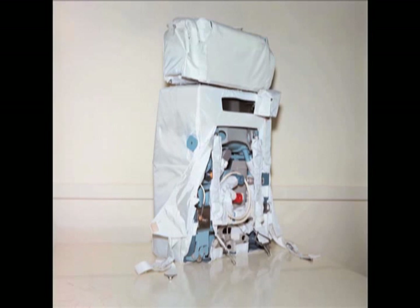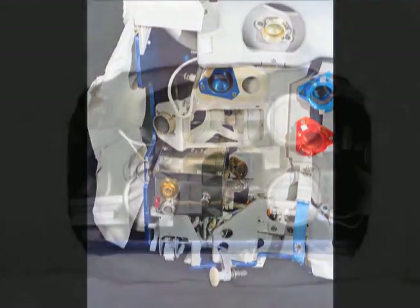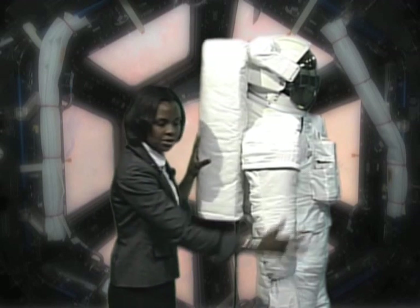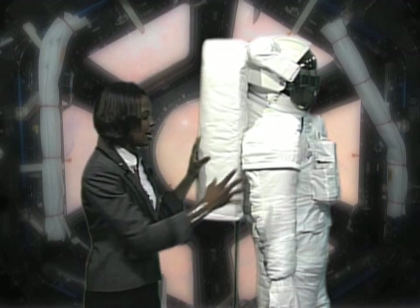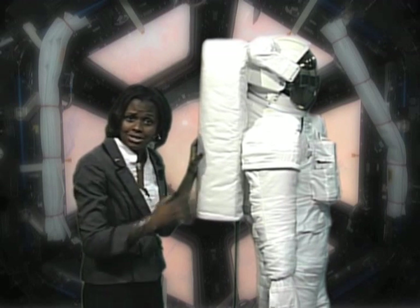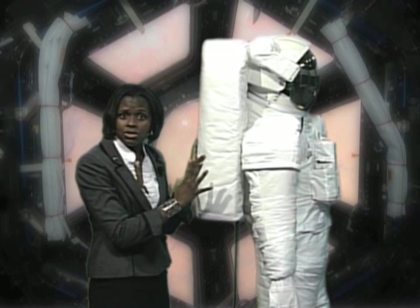What does the PLSS do? What the Portable Life Support System does is basically how the name describes it — it provides life support. Some of the key things that we need is breathing air, so we provide oxygen to the astronauts throughout the main portion of the space suit. It gets recirculated. The astronauts, like everybody on the ground, breathe out carbon dioxide. It gets back into the PLSS, which scrubs the CO2 out of the oxygen and recirculates it into the suit. That's one of the primary functions of the PLSS.